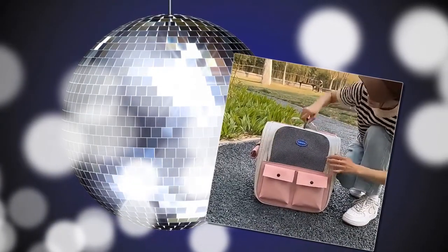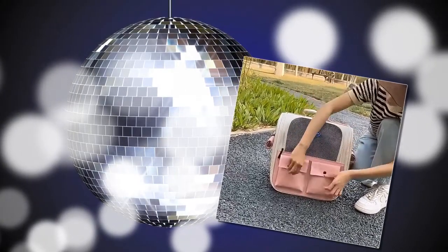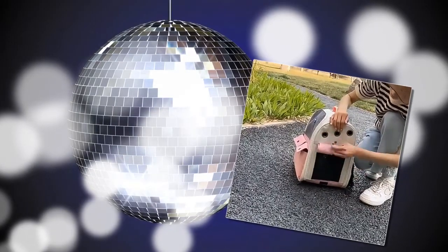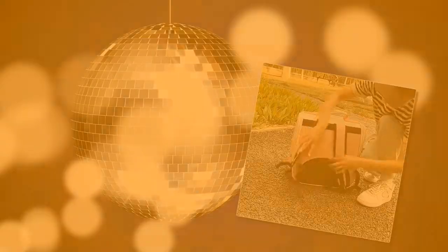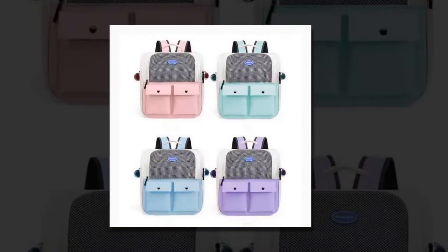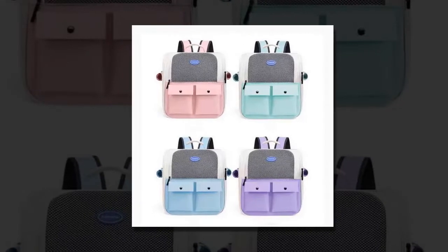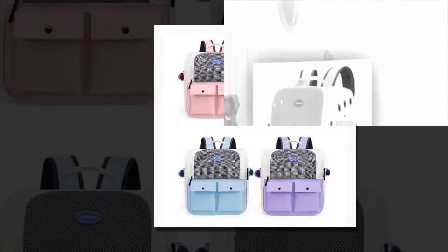Why choose our cat carrier backpack? One: large capacity. One of the standout features of this cat carrier backpack is its spacious interior. With dimensions of 37 x 26 x 37 cm (14.6 x 10.2 x 14.6 inches), it can comfortably accommodate large cats, ensuring they have plenty of room to move around. This makes it an ideal choice for families with multiple pets, allowing you to transport them easily.